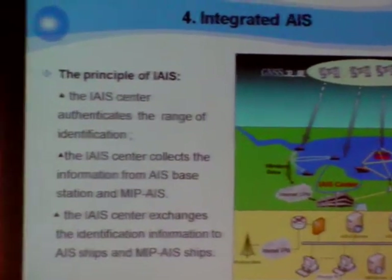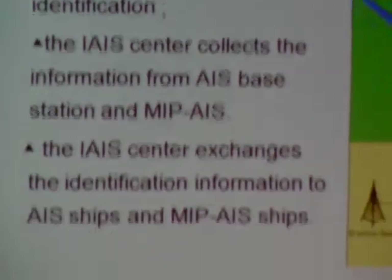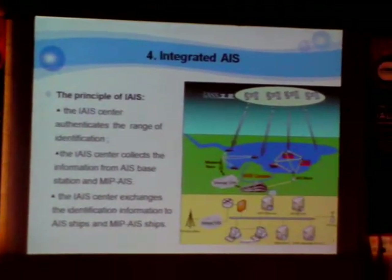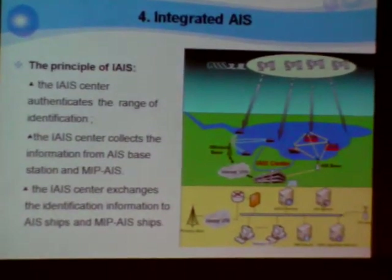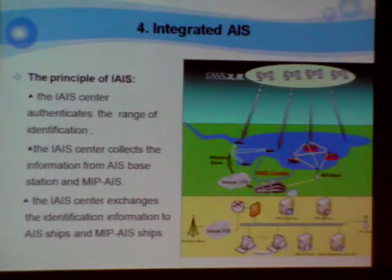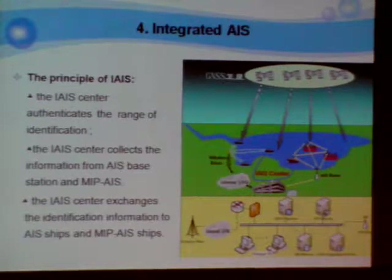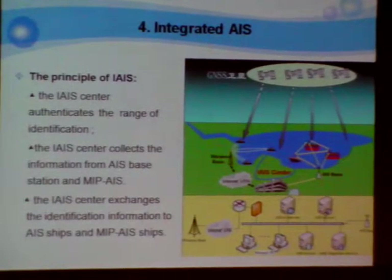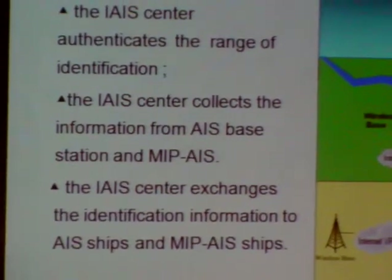The picture is the IIIS principle. In this picture, there are the IIIS shape and the MIP-IS shape. The IIIS center authenticates the range of identification. It collects the information from the IS station and the MIP-IS, and also converts the identification information to IS shape and MIP shapes.